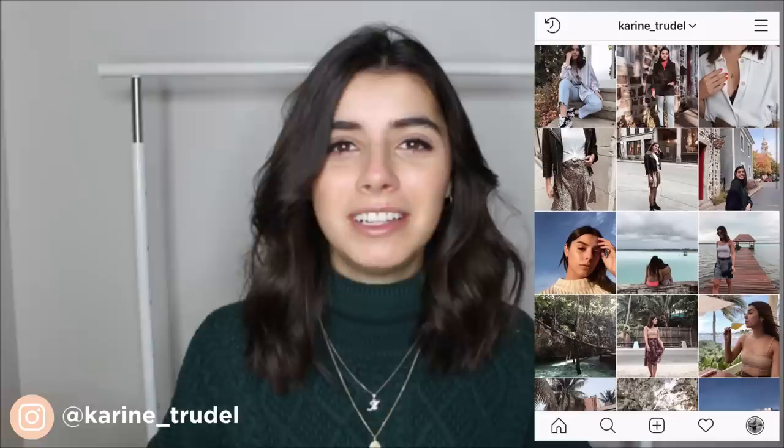Hey guys, welcome back to my channel. My name is Corinne and today I'm filming something new — basically how I recreate my saved Instagram outfits. If you watched my last video, which was 10 tips on how to update your fall wardrobe on a budget, one of my tips was to save Instagram outfits with pieces similar to ones in your closet, so you can easily recreate them. I thought it'd be cool to show you my process with five saved Instagram outfits for fall.